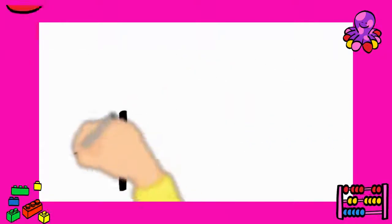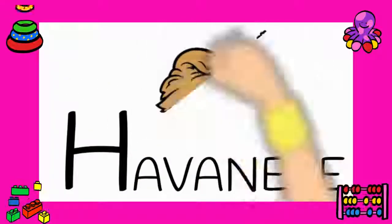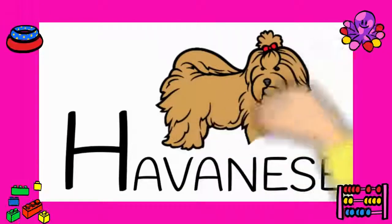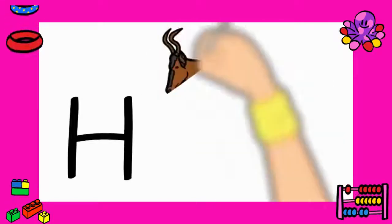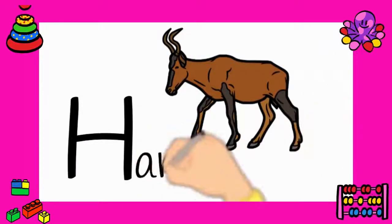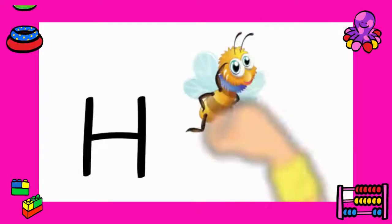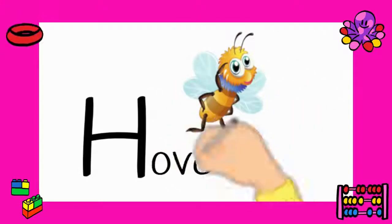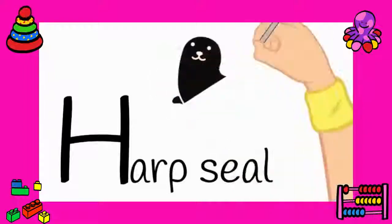Number eighteen: Havanese. What do they call this dog? Havanese. Number nineteen: hartebeest. Let's say it again — hartebeest. Number twenty: hoverfly. Can you say it with me? Hoverfly. Yes, hoverfly. Number twenty-one: harp seal. Let's say it again — harp seal.